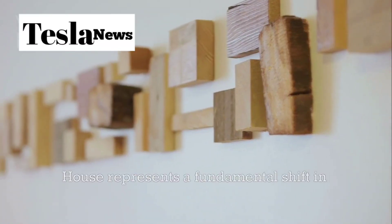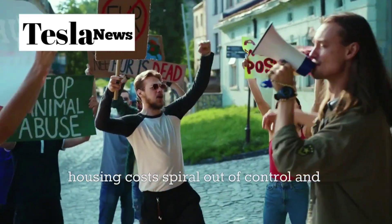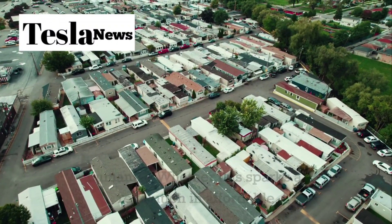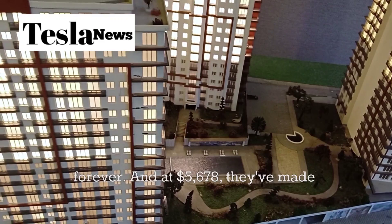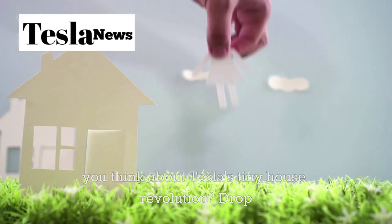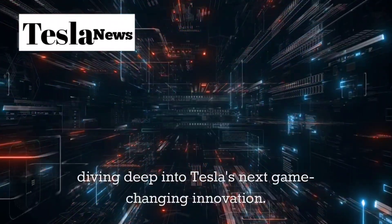The Tesla tiny house represents a fundamental shift in how we think about living, working, and building wealth. As housing costs spiral out of control and climate disasters become more frequent, Tesla's solution offers a glimpse into a future where technology truly serves humanity. Whether this sparks a revolution in affordable housing remains to be seen, but one thing is certain: Tesla just changed the game forever, and at $5,678, they've made sure everyone gets to play. If this video opened your eyes to the future of housing, hit that subscribe button and ring the notification bell. Drop your thoughts in the comments below.